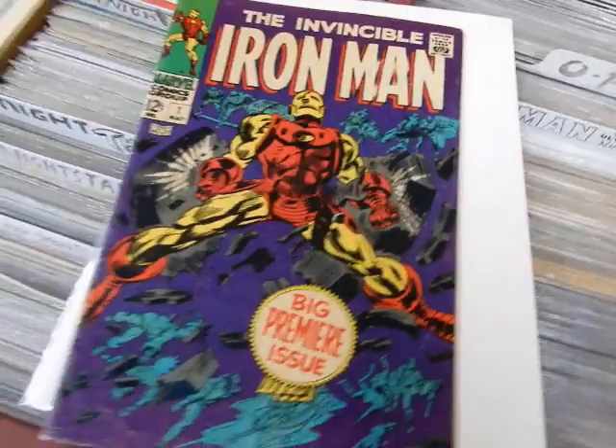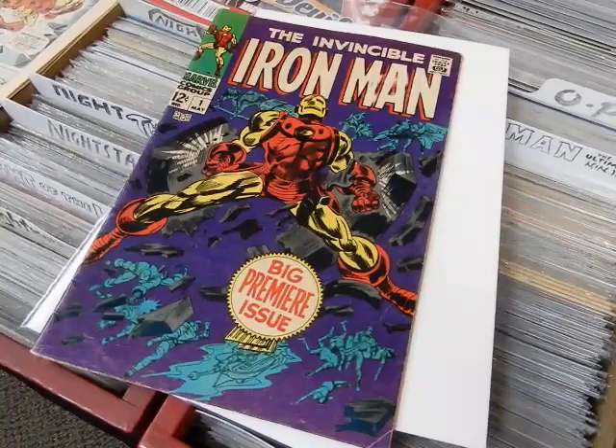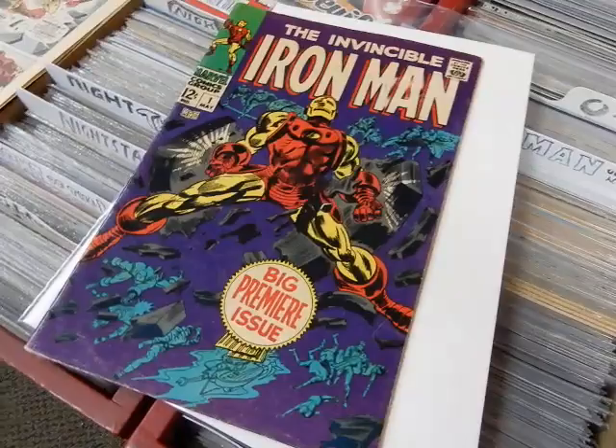We are going to be open until 5 today, so if you're interested, maybe stop on in. I'll probably have a price on the Amazing Spider-Man in the next hour or so — probably within an hour of this video posting, I'll come up with a price on that.